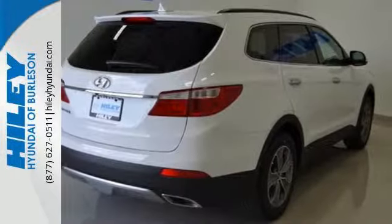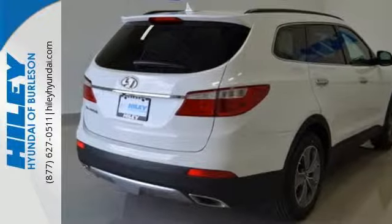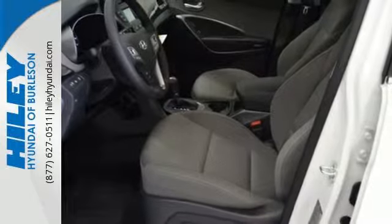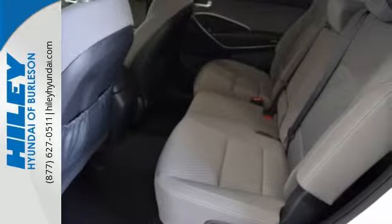It comes packed with heated seats, Blue Link telematics, and a touchscreen display. You're kept safe with 7 standard airbags and a rearview camera, as its active ecosystem keeps more money in your pockets.